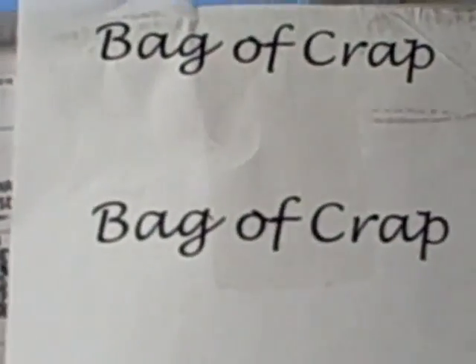And that concludes our January 25th, 2011 bag of crap.